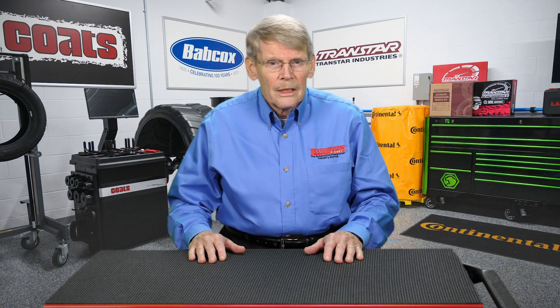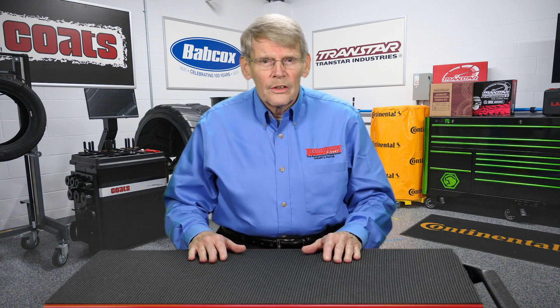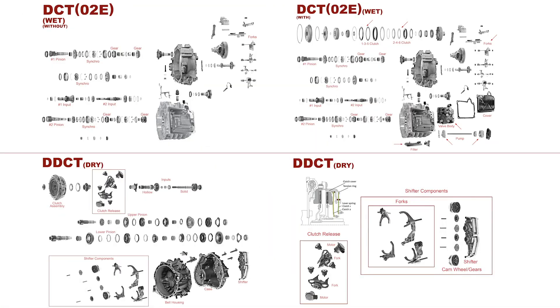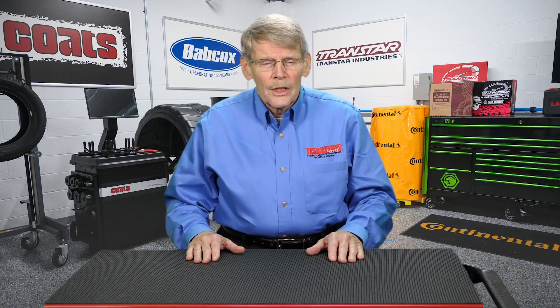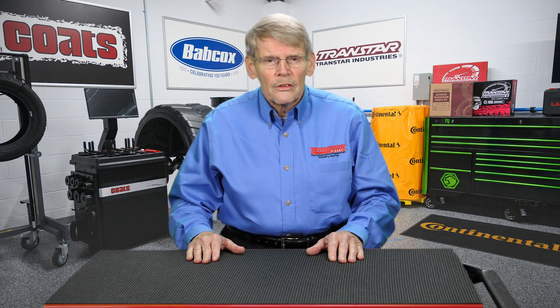We will be covering in part two a lot of the different physical component differences so that you can get a sense of what is different between a wet or dry DCT. There are a lot of DCTs on the road now. Even though they started in Europe almost 20 years ago, they are now in this country, and they will be increasing in numbers along with other transmission platforms. Stay tuned for part two. I'm Mike Riley. Thanks for watching, and see you next time.